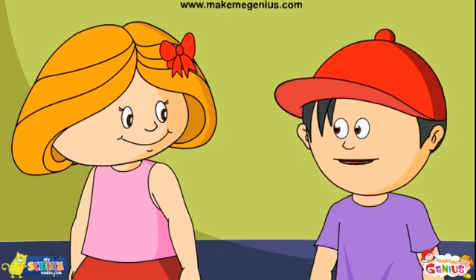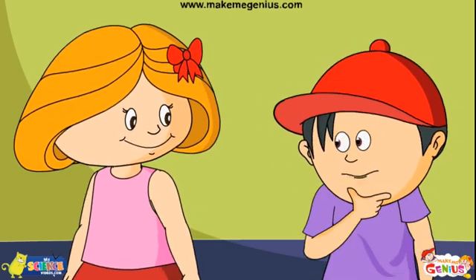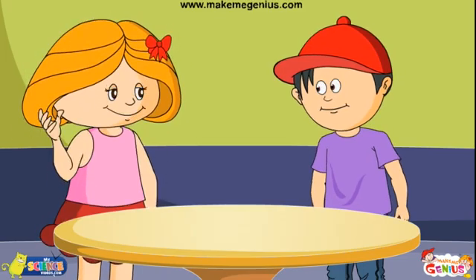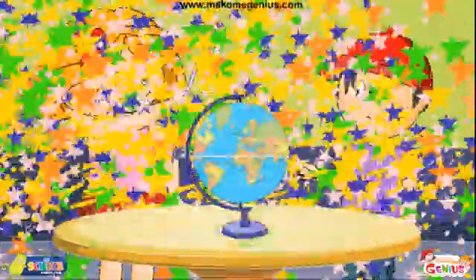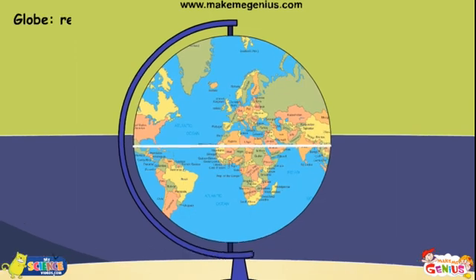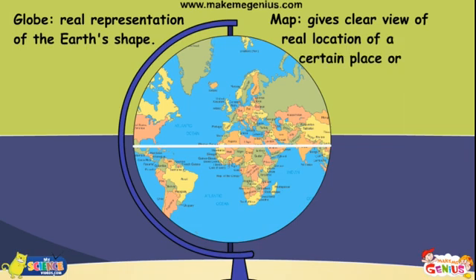I have one question. What is the difference between a map on a paper and a map on a globe? For that, let me bring the globe first. See, there's not much difference. A globe is a real representation of the earth's shape. As our earth is round, a map on a globe can give you a clear view of the real location of a certain place or landform.